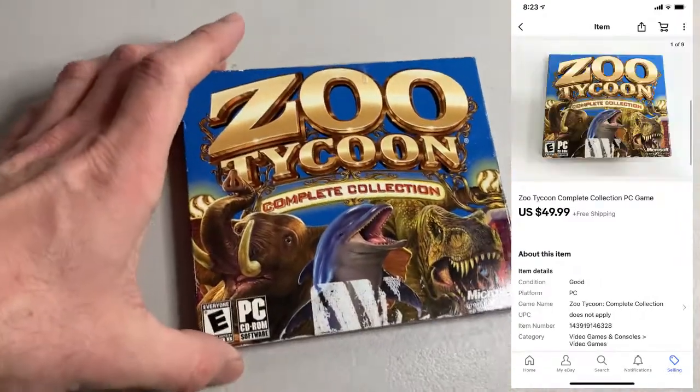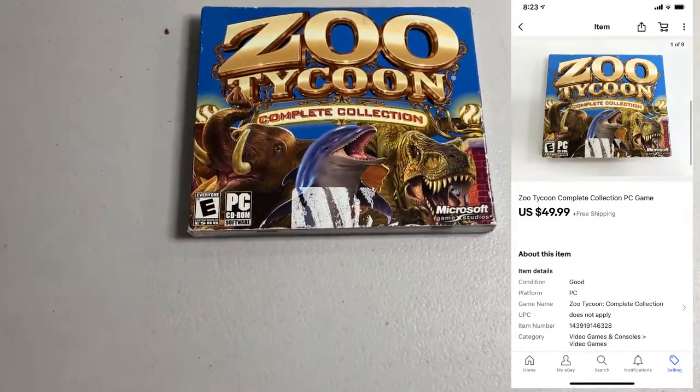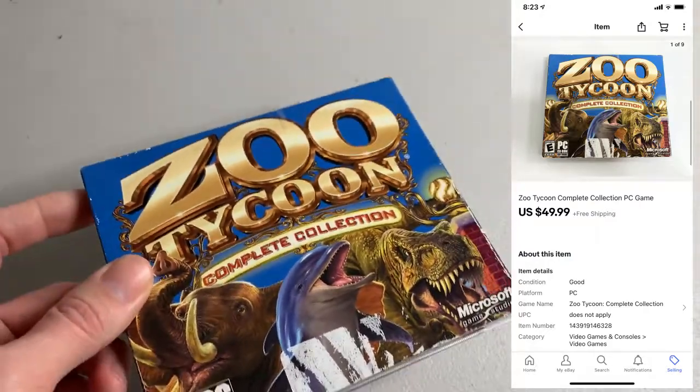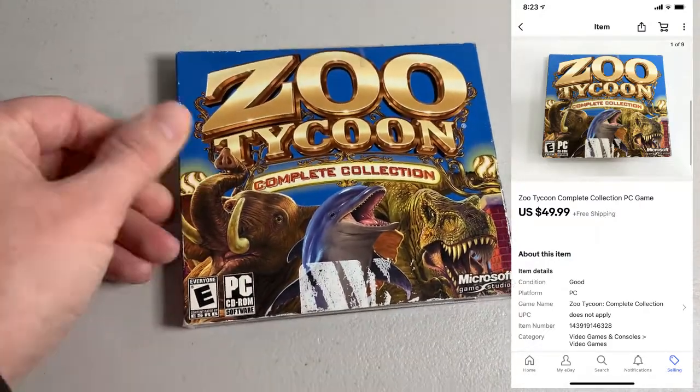Then last up for the day and also for the week, got the Zoo Tycoon Complete Collection. I just picked this up recently in that $200 haul. The discs are like perfect, looked like they've never been used. This thing sold for $49.99 — solid sale. I actually sold a pin too. This sold like a week or two ago but I forgot to include it. I paid $30 for it and it ended up selling for $280. After fees and shipping I was left with $243, minus cost of goods, so I have a $213 pure profit on this pin right here. Can't go wrong with that.